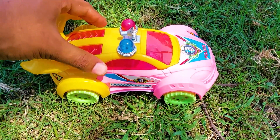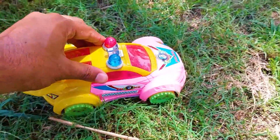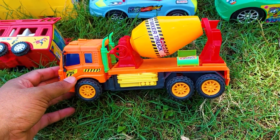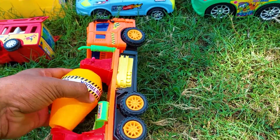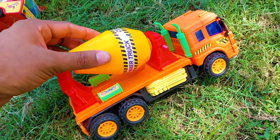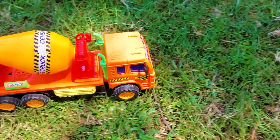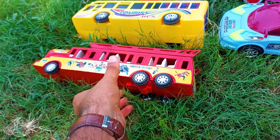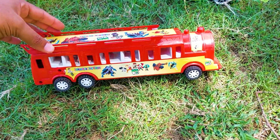I'm collecting this one at this side. The next one is an under construction vehicle — a mixer truck. See this color: red, yellow, and orange with some green and black combination — so nice and beautiful. I'm collecting this one also at this side.